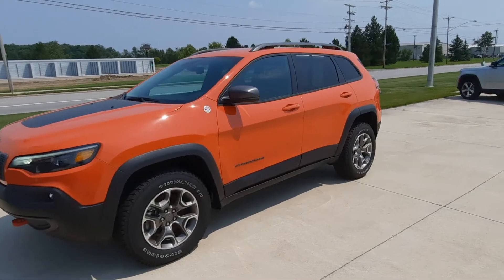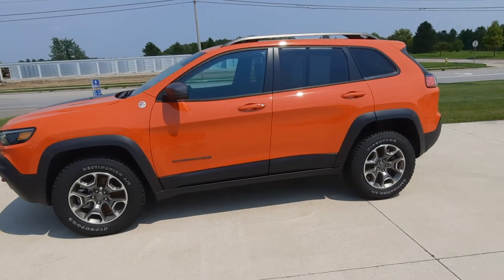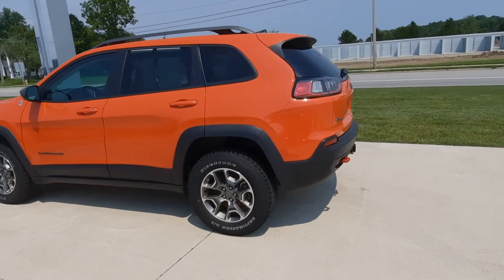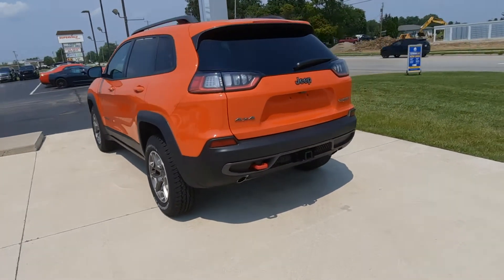Angel here at Terry Henricks Chrysler, going to take you on a quick walk around of this 2021 Jeep Cherokee Trailhawk. This is four-wheel drive and it does have a towing package.